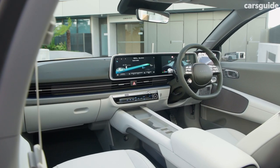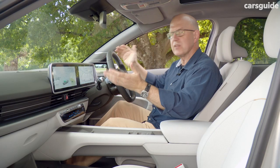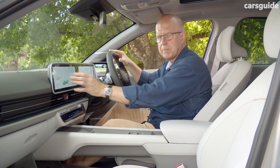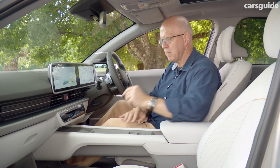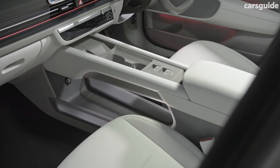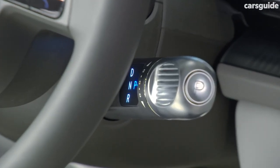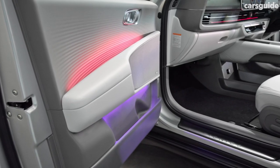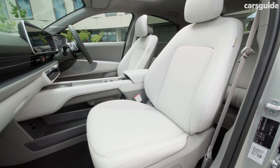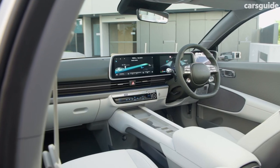The sleek looks continue inside, with this split-level dash divided horizontally by a swoopy winged insert. The dash is topped by two 12.3-inch screens — one for instrumentation and one for multimedia. A lot of controls are either on-screen or digital, but this manual volume control gets a big safety and convenience tick. You might also notice the absence of a gear shift in this bridge-like console — it's been relocated to a stalk behind the steering wheel, which is actually pretty handy. There's configurable ambient mood lighting with six pre-selected themes, and the materials used inside are suitably eco-friendly — everything from recycled PET cloth seat trim to carpet made from recycled fishing nets and bio-paint used on the doors.